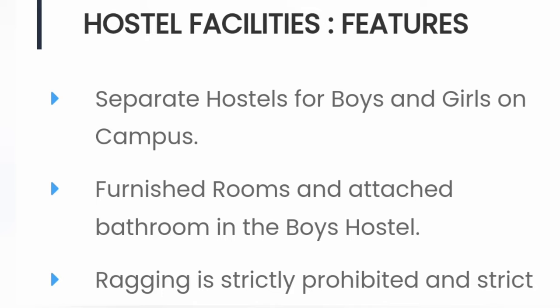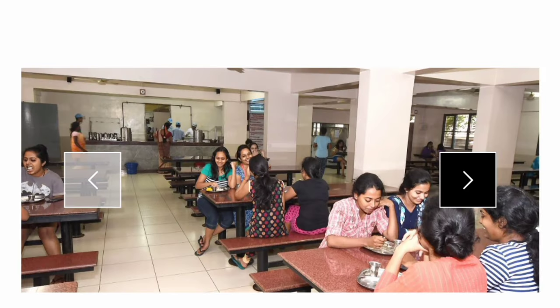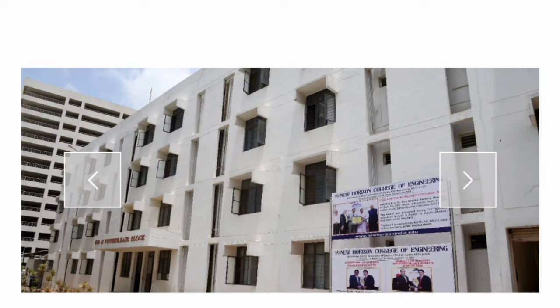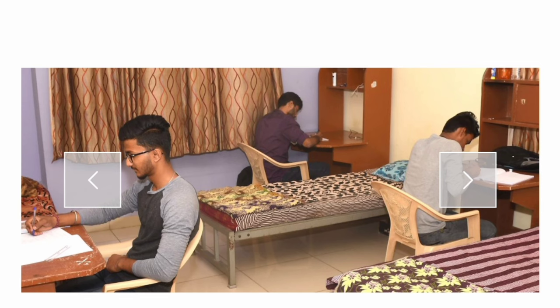Now talking about the hostel. As you can see, there is a separate hostel for both boys and girls available on the campus, and furnished rooms with attached bathrooms are available in the boys hostel. These are some pictures from the girls hostel and its cafeteria area. You can see the available blocks for both boys and girls on the campus itself, along with room pictures from the boys hostel on a three-sharing basis.